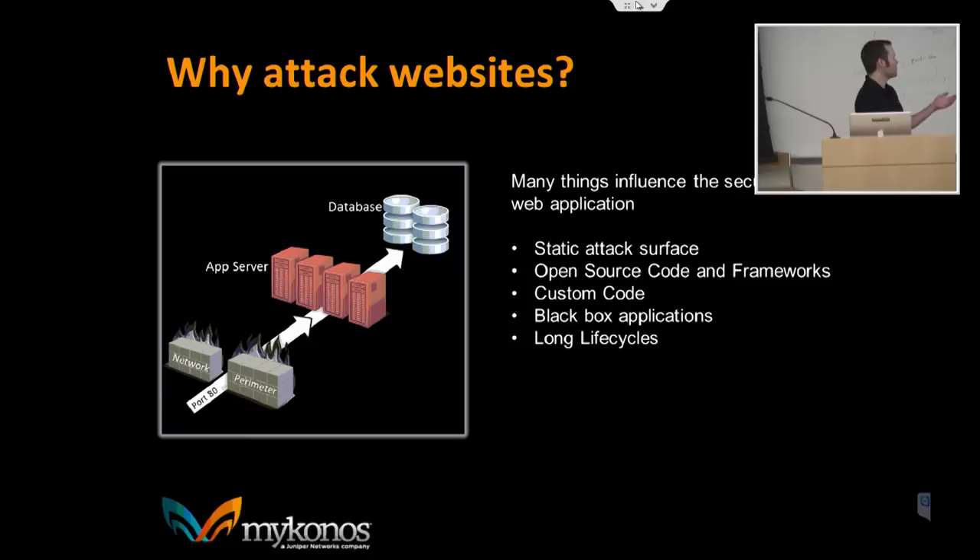Why are web servers such an attractive target? One reason is the static attack surface. You've got a website — it goes up, it's not going to change a whole lot. The architecture stays relatively the same, the URLs and forms don't really change. So an attacker has a long time to reverse engineer your app, build up a profile of what it's doing, and attack you months or even years later. There are people out there just collecting information and stockpiling it.